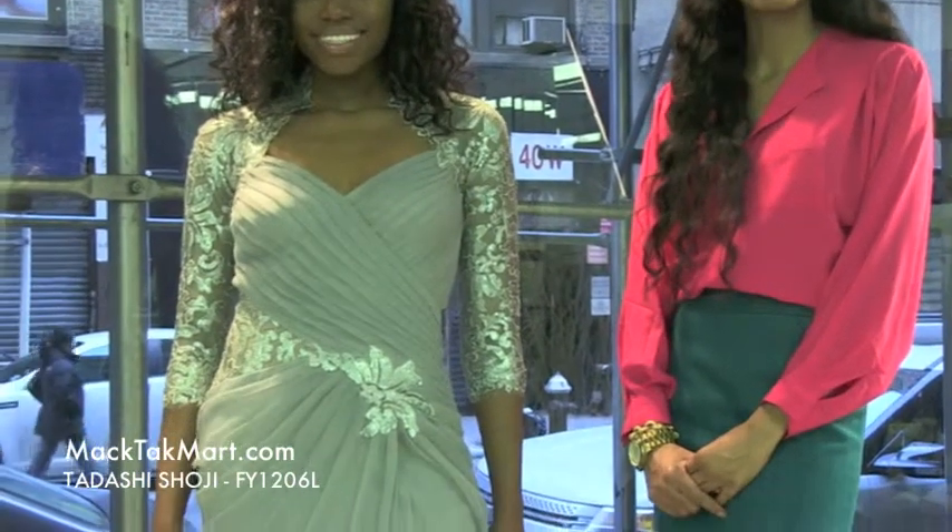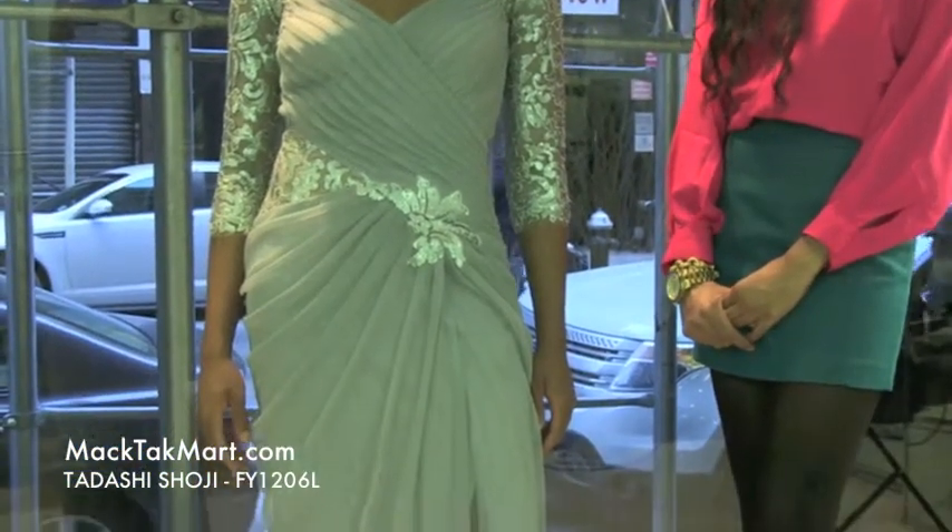Hello and welcome to MagTacTV. Today we are debuting designer Tarashi Shoji's 2013 Spring Collection, style number FY1206L.